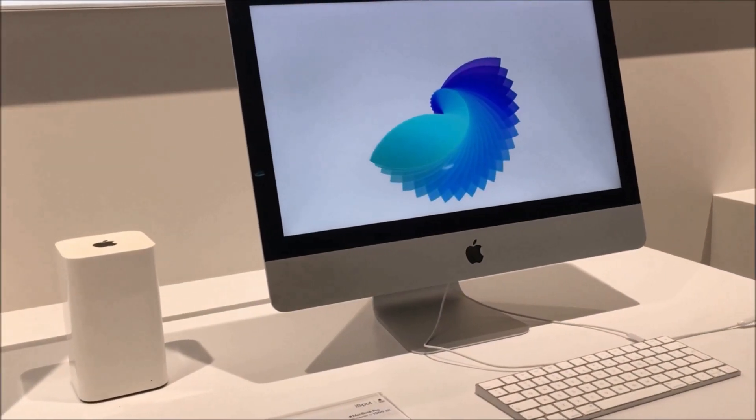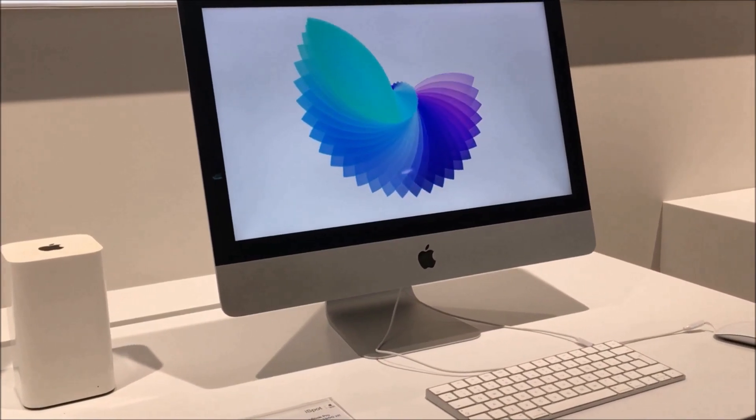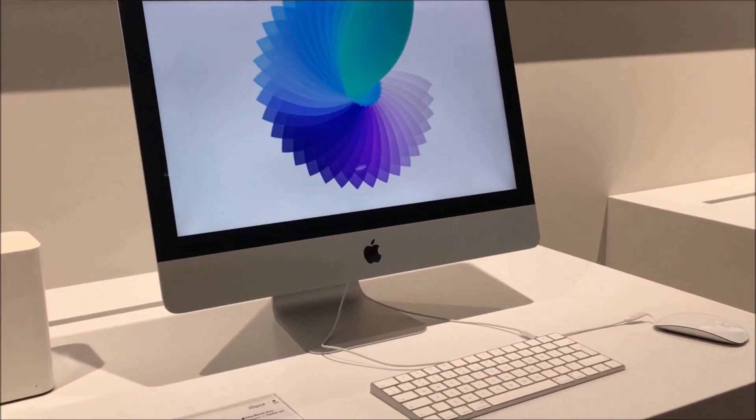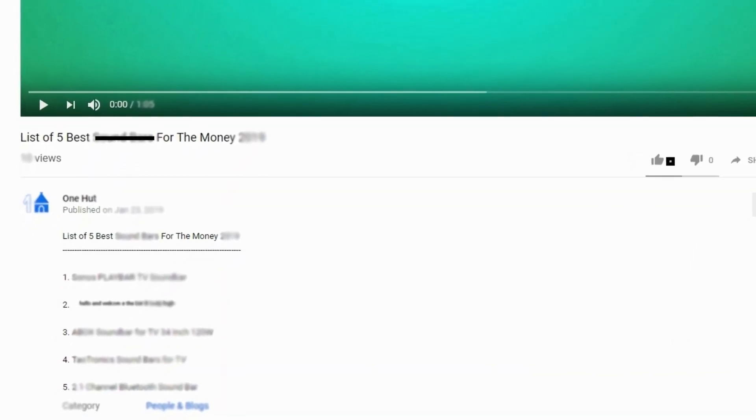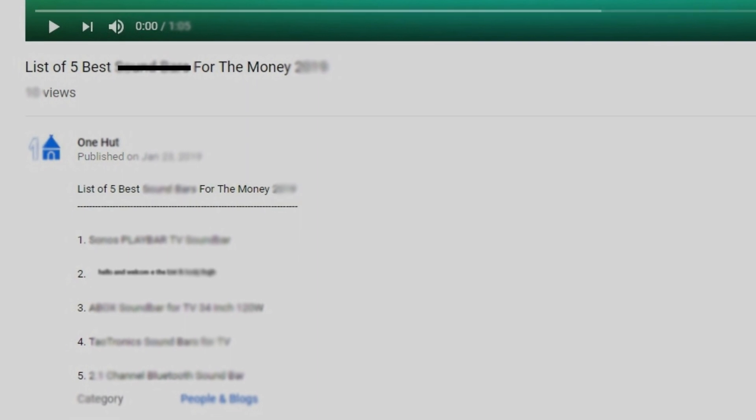Halfway through our list, I really appreciate your patience and keenness to watch this video. I also expect that you will definitely watch this video until it ends. Check out the links in the video description to get other information on each product.